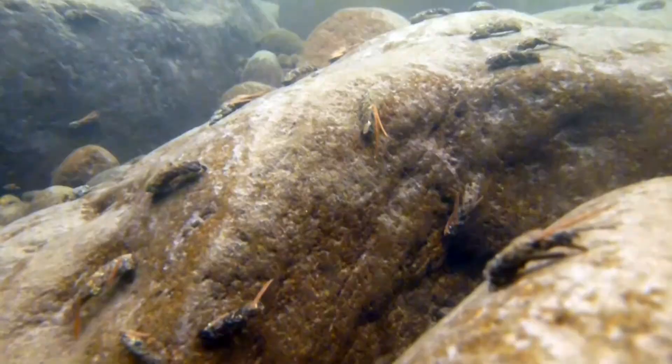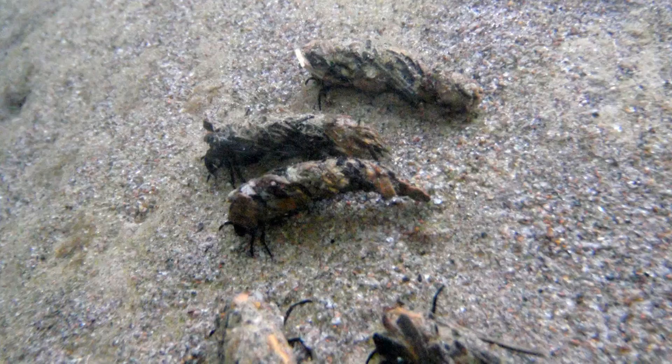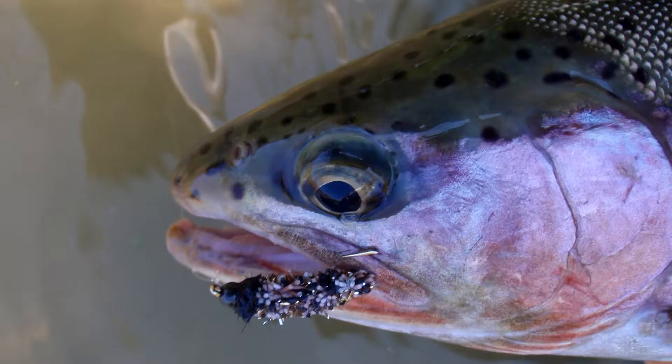Eventually, the case larvae leave the faster parts of the river and discard the vegetable components used in their cases. Their final cases, just before entering pupation, are made entirely of small stones. Trout will still consume them, eating larvae with case and all. Often, during the second half of July, a spun rubber case caddis will do the trick.